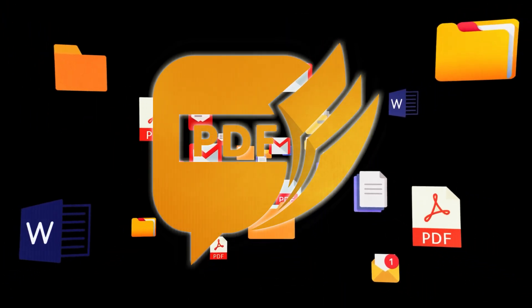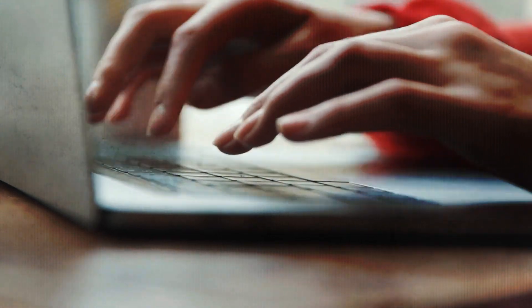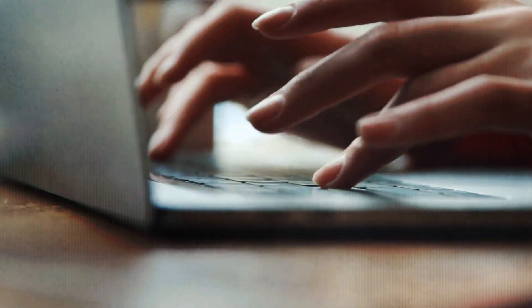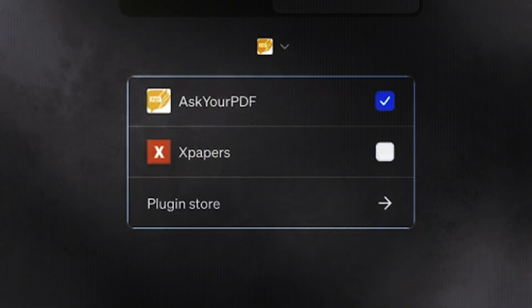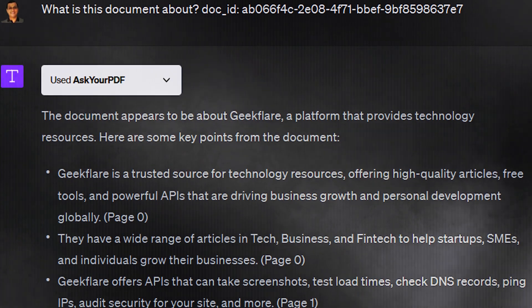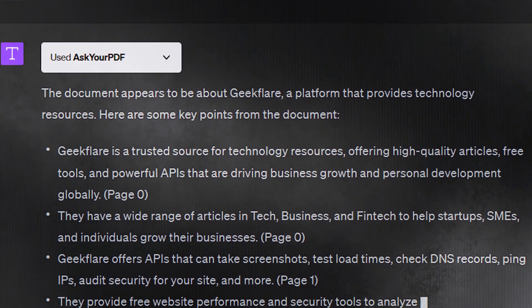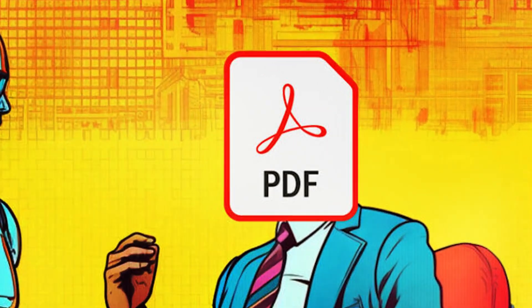Boost your PDF productivity with the Ask Your PDF plugin for ChatGPT. This is a game-changer for users like researchers, students, and professionals who regularly handle PDFs. It streamlines the process of searching, extracting, and analyzing PDF content, benefiting various fields. Whether you're in research, business, or law, Ask Your PDF simplifies tasks like extracting insights from research papers, summarizing data from business reports, or pulling out crucial legal terms.